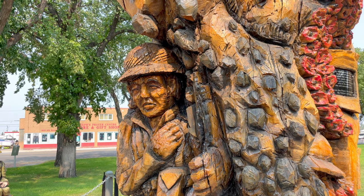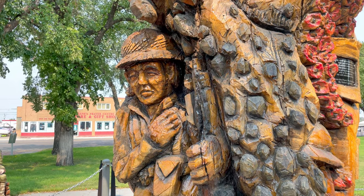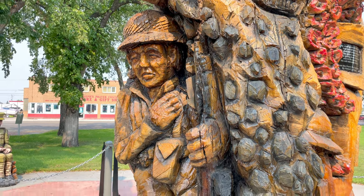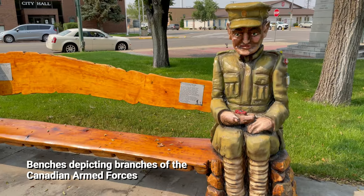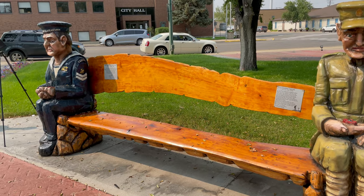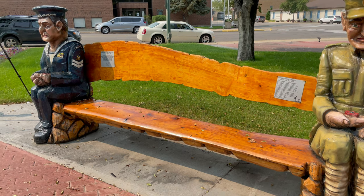That gives you the general outline of what's carved in the Esteban Soldiers' Tree. When they were first done, they were just the color of the tree — he afterwards painted them.